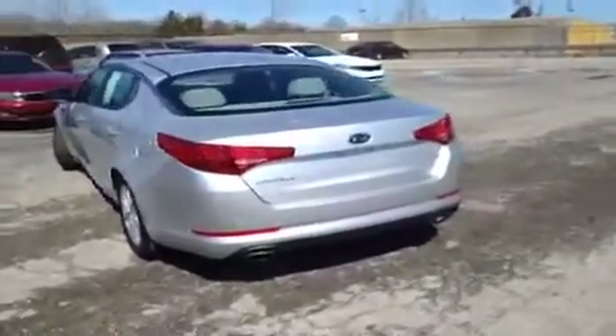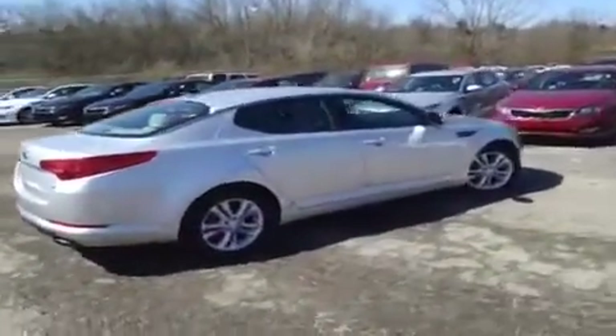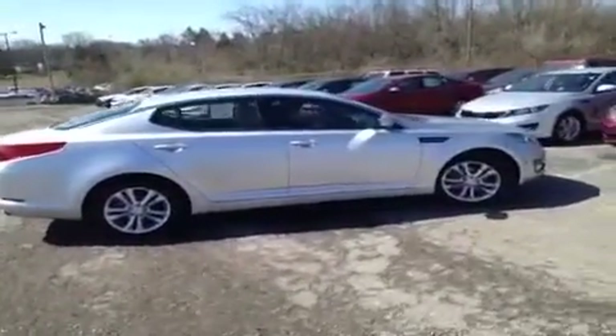Since this vehicle was manufactured after 2009 and has less than 60,000 miles, it has had a 150-point inspection by Kia certified technicians and is Kia certified, which gives it a 10-year or 100,000-mile warranty and matching roadside assistance.